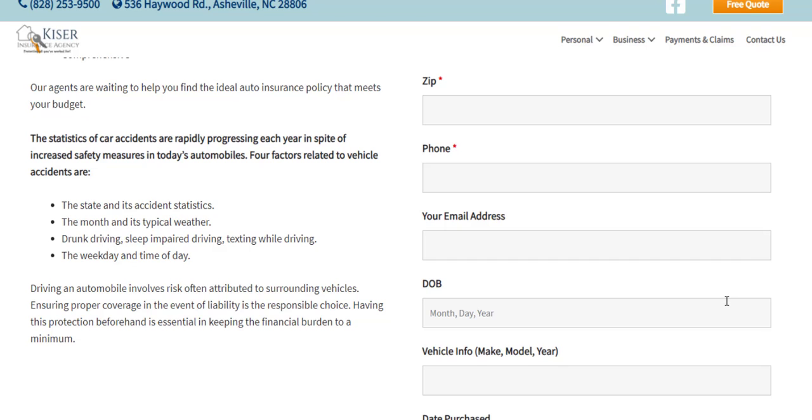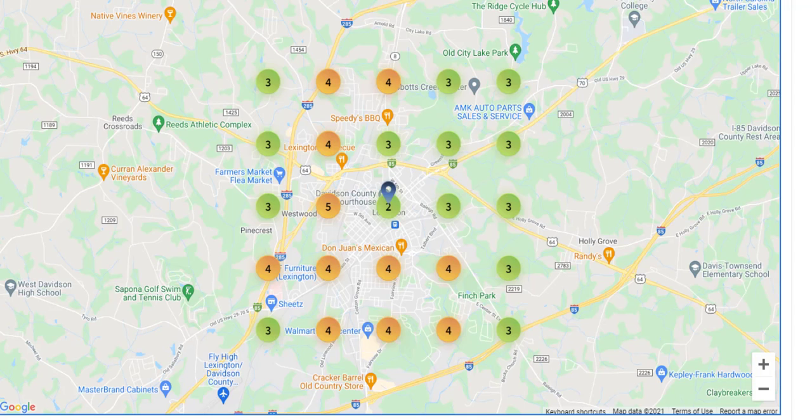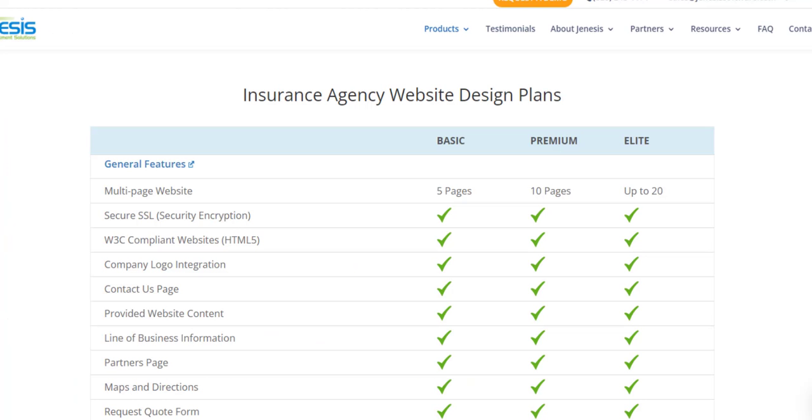Genesis Web can help your agency come into the spotlight with things like a custom dashboard, local search grid, review building report, and citation campaign. Let us help move your agency into the spotlight with its online presence.